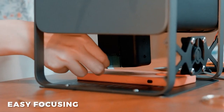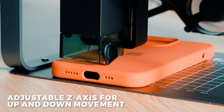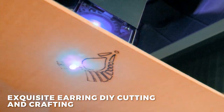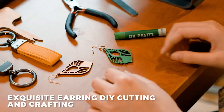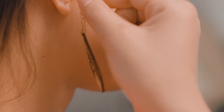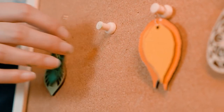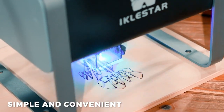With the ability to engrave on a wide range of materials such as wood, leather, metal, glass, and more, the TX Laser Engraver offers endless possibilities for your projects. From creating custom designs on furniture, personalizing gifts, or engraving your own artwork, this engraver is the perfect tool for all your engraving needs.